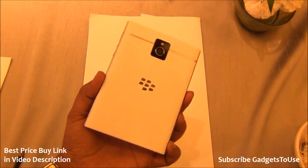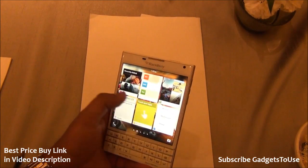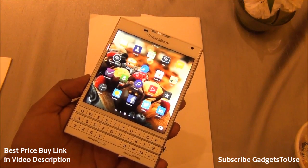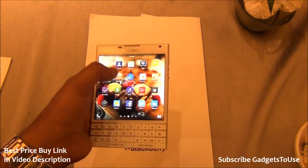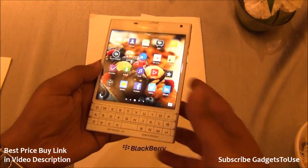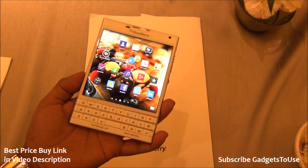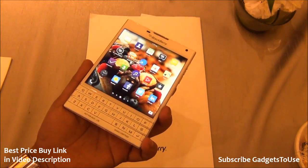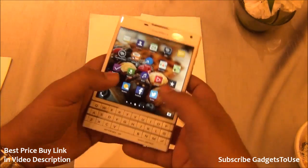This device is targeted at business consumers, not normal consumers. If you are looking for a BlackBerry phone, this is going to be a pretty big phone in terms of the display. It's targeted especially for professionals — doctors or people in companies. It is fairly costly for a regular consumer, but if you have a business use case, this device makes a lot of sense.